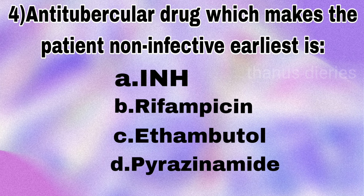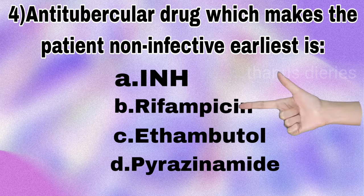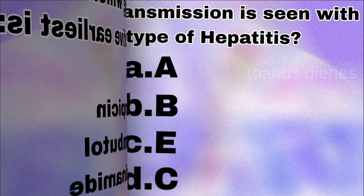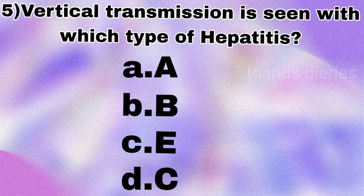Next question: which anti-tubercular drug makes the patient non-infective earliest — isoniazid, rifampicin, ethambutol, or pyrazinamide? The answer is rifampicin.